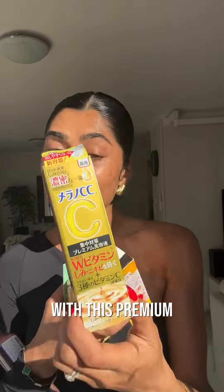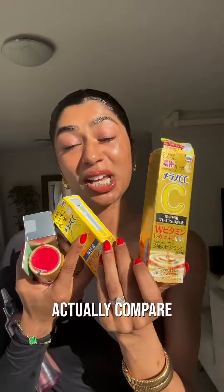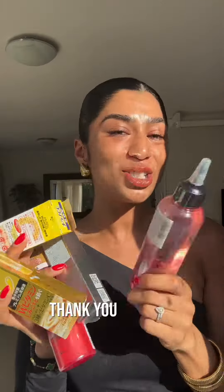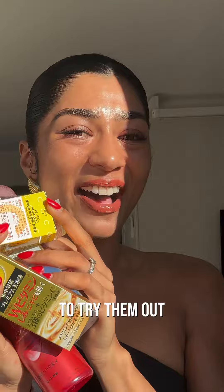They've also come out with a premium serum which has four types of vitamin C, so I'm really excited to try it out and compare the difference. Thank you so much for watching my recent purchases from Mochi Mochi NZ — I'm so excited to try them all out!